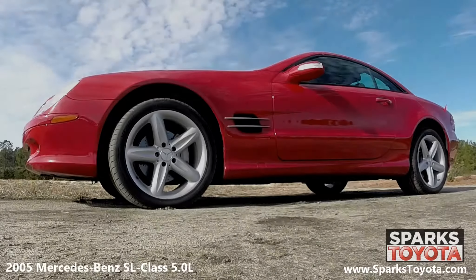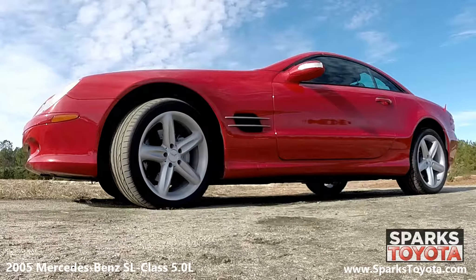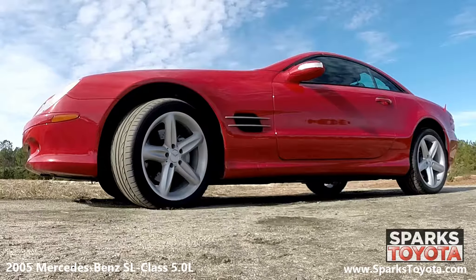This Mercedes-Benz has 18-inch 5-spoke alloy wheels and high-performance tires with lots of tread left. There's also a spare tire for convenience.